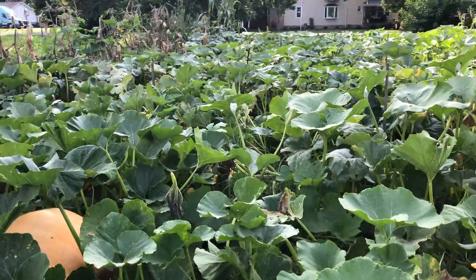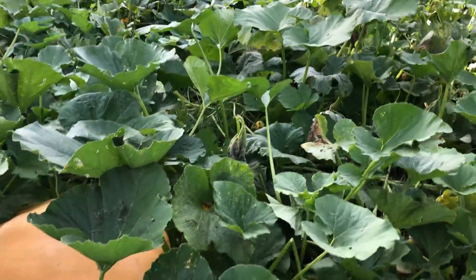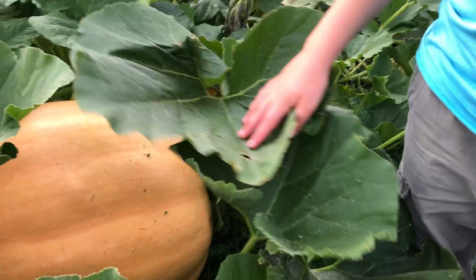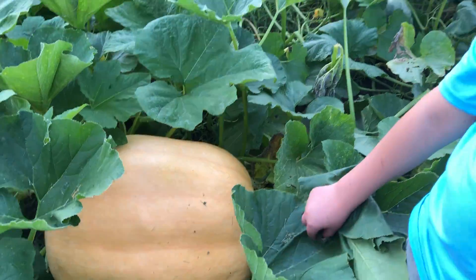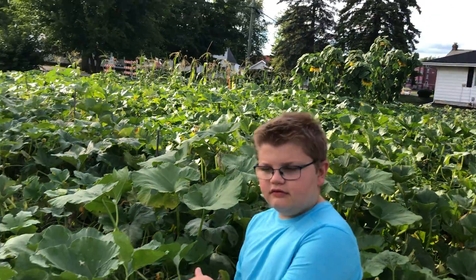Right here would be the smallest one of the three. It's this one right here.